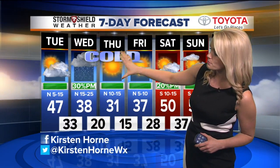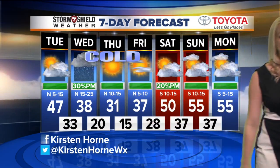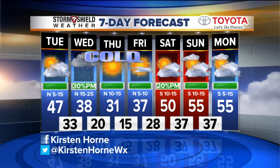Tomorrow is colder — look at the high, only 38. Then high pressure builds in and we get some cold air that settles into the area. So 31 is the high on Thursday. We don't even get it above freezing, and then teens for the overnight low Thursday night into Friday.